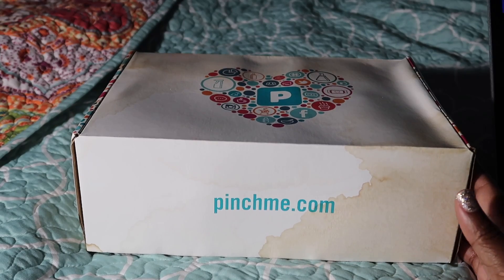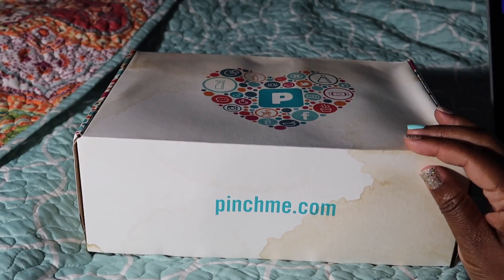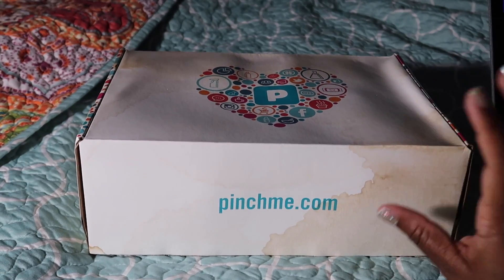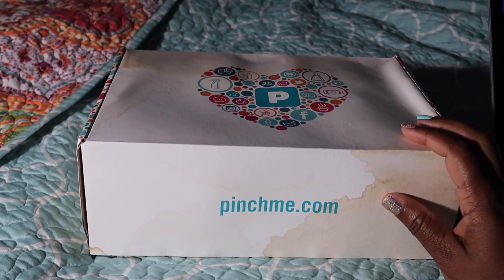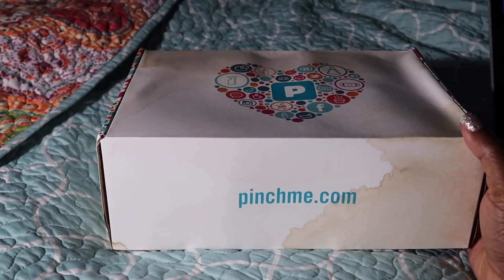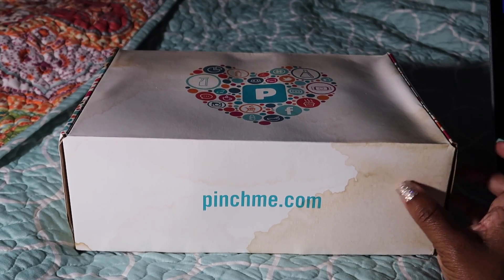What's up guys, I'm back with another video and today's video is an unboxing video. The company I'm going to be unboxing is pinchme.com. Excuse the box — I promise you your box would not come like this. It was left in the rain, so this is the result. Just make sure you don't leave it out in the rain.